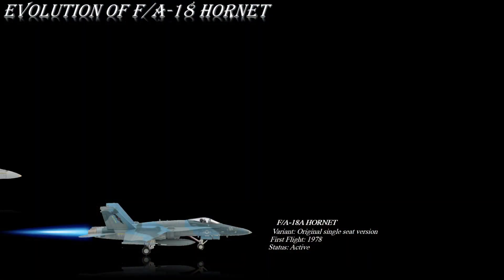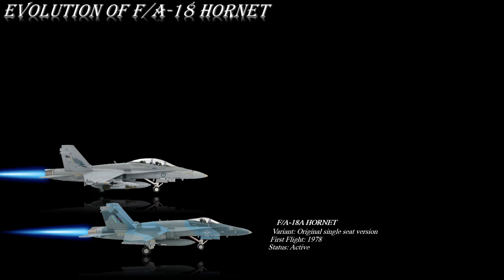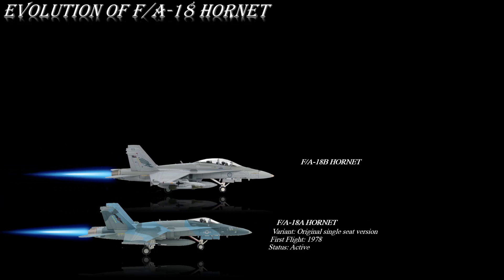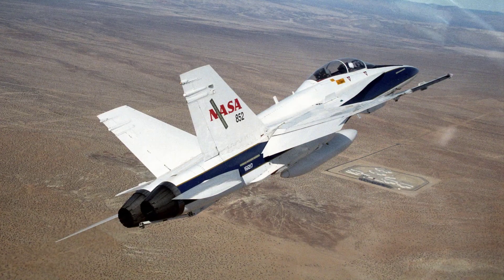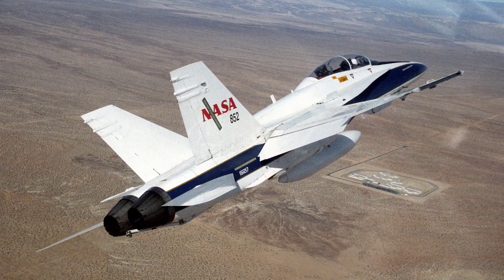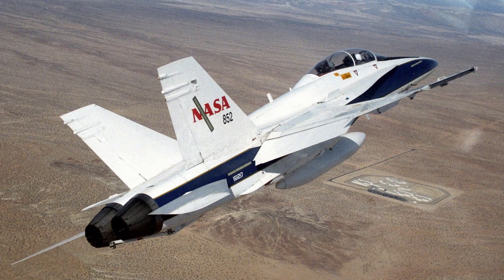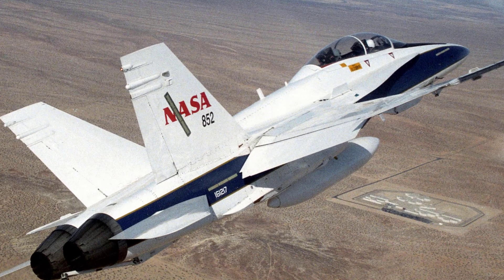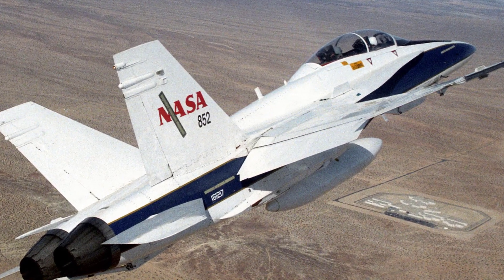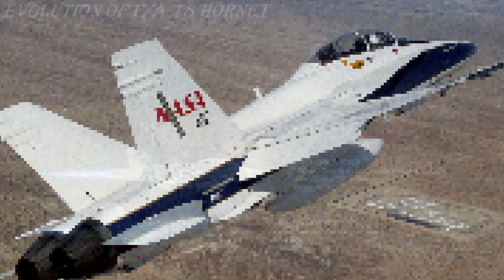The F/A-18B Hornet has space for a two-seat cockpit, provided by a relocation of avionics equipment and a 6% reduction in internal fuel. It achieved operational capability in 1983 and retains full capability for air-to-air and air-to-surface missions. This aircraft has been ordered by the U.S. Navy and USMC, as well as by the air forces operating the F/A-18A aircraft. The B model is used primarily for training.